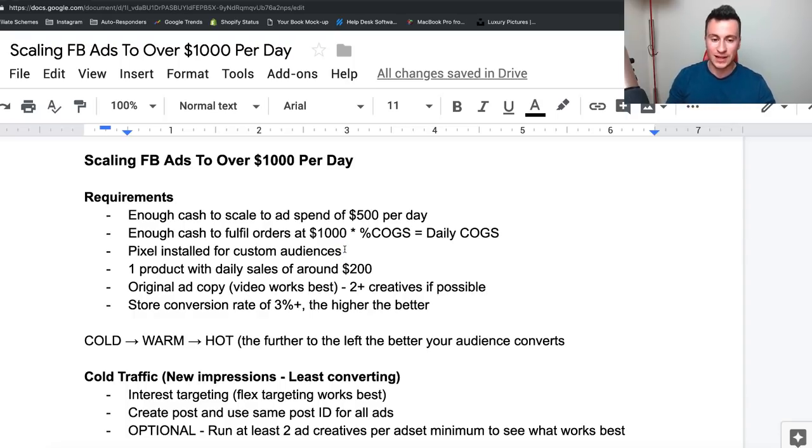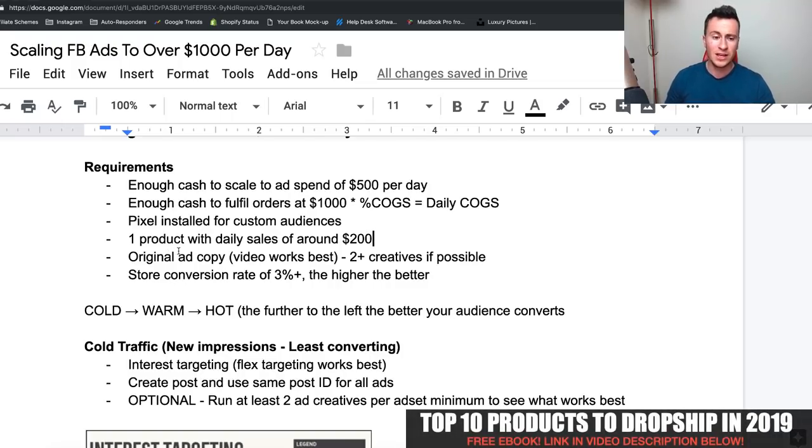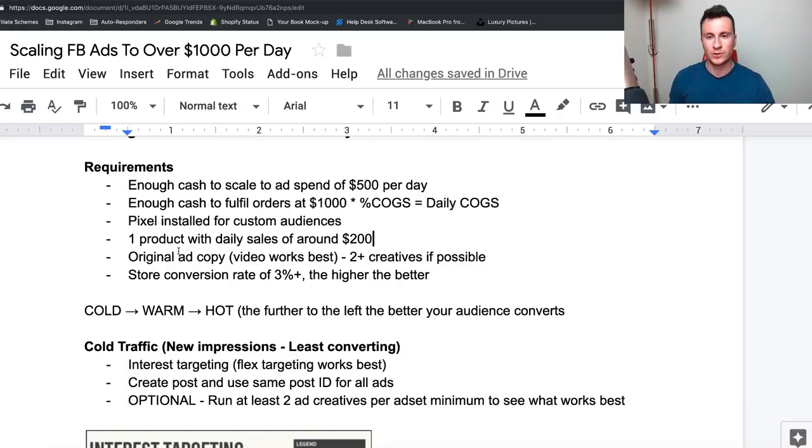As a basic requirement, I recommend everyone has their pixel installed. You also need a product that's already performing — if you're not making money spending fifty or a hundred dollars per day, you're certainly not going to make money spending five hundred dollars per day. You also need original ad copy. The ads that work best on Facebook are original ads that people haven't seen before. If you're using the same image or video as everyone else, you can only expect to achieve the same results as everyone else.